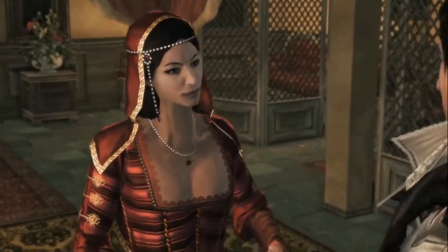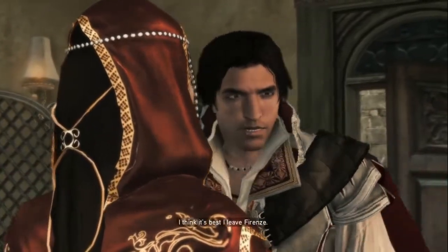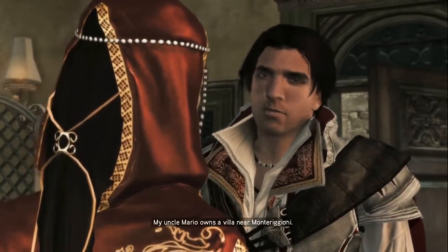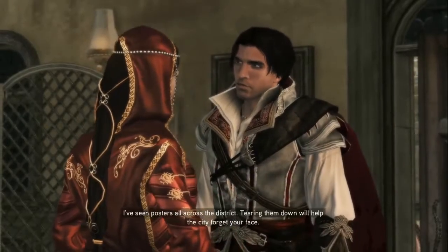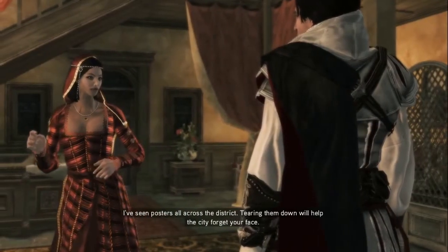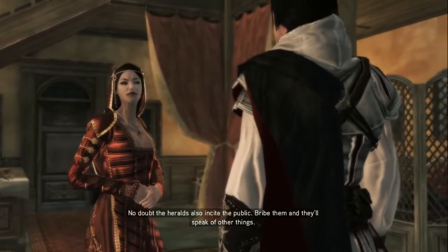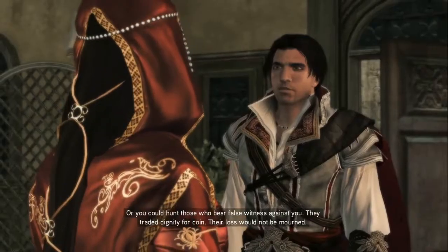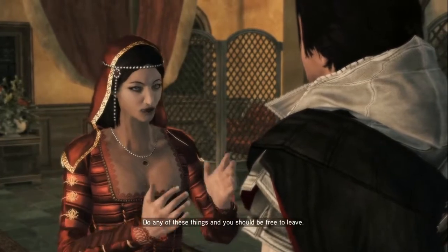Hello, Paola. I think it's best I leave Firenze. Where will you go? My uncle Mario owns a villa near Monteregioni. You're still a wanted man, Ezio. What would you have me do then? I've seen posters all across the district — tearing them down will help the city forget your face. No doubt the herald's also informing the public — bribe them and they'll speak of other things. Or you could haunt those who bear false witness against you. Do any of these things and you should be free to leave.